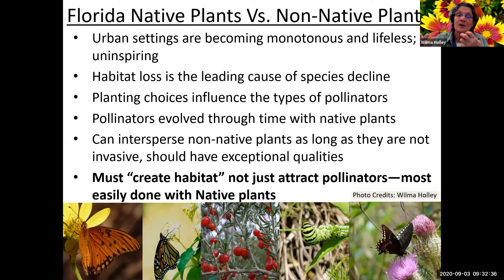Your planting choices are going to affect the types of pollinators you get. Pollinators have evolved through time with native plants - it's not that they won't go to non-native, but they often go to native plants first. You can intersperse a few non-native plants as long as they're not invasive. Plants should have exceptional qualities - I'm a plant addict, but those plants in my yard that don't have much pollinator activity are the ones I will get rid of first as I choose other native or good pollinator plants.